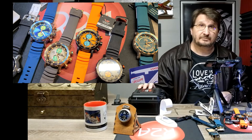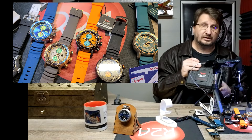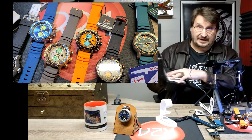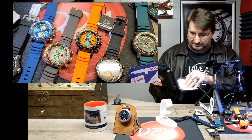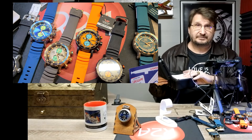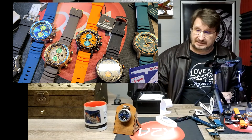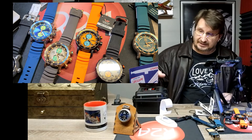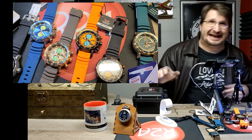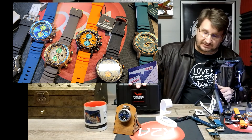Every Vostok Europe high-end dive watch comes with an amazing Pelican-style dry box case, and it's no different for the SSN-571. It has a place for your extra strap, a place for the watch, and comes with extra materials. Often we're able to send a set of Vostok Europe stickers as well. These are amazing dry boxes, made in the same facility as Pelican cases. That's one of the things that's going to come with your SSN-571.